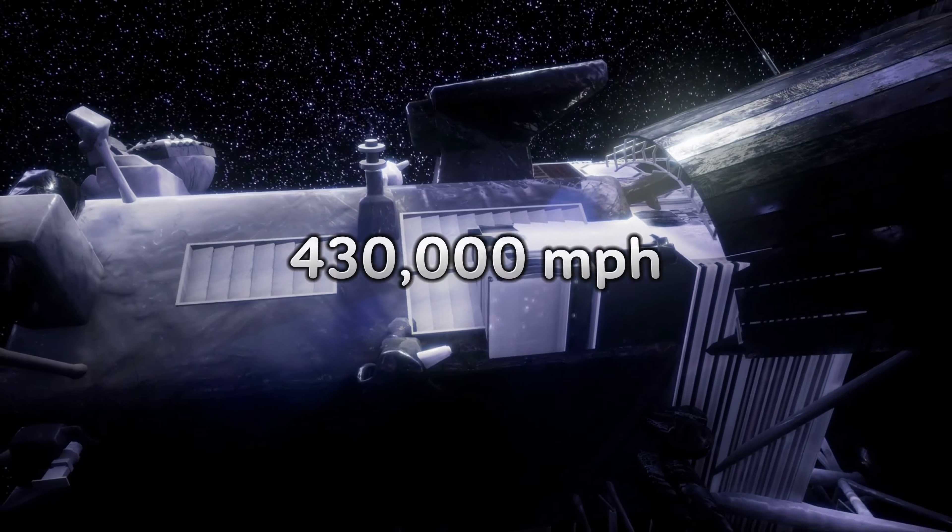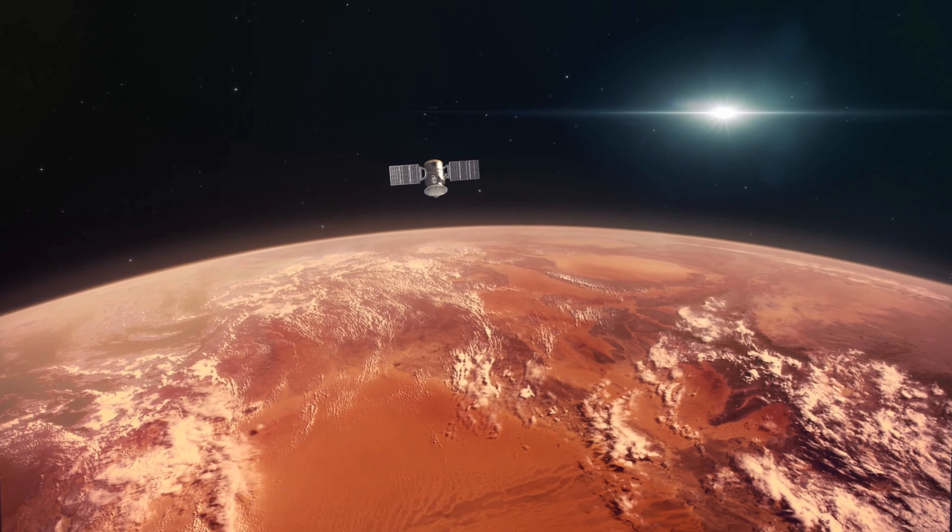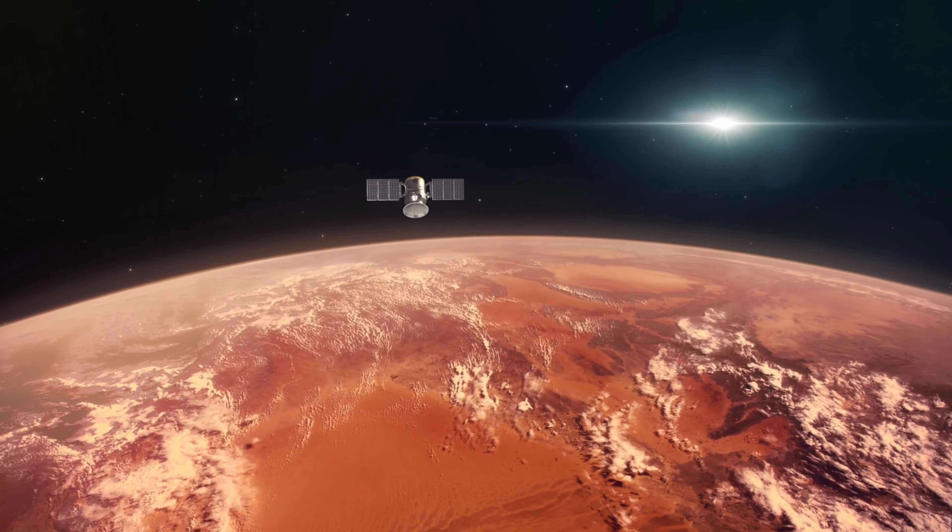So there you have it, the top five speedsters of space. I don't know about you, but I'd be rubbish at driving any of these — I can't even parallel park. It's amazing to think about how far we've come in exploring the cosmos. These incredible machines have given us a better understanding of our universe and they're still going. Don't forget to like and all that shenanigans. Until next time, keep your eyes on the skies and your feet on the ground.